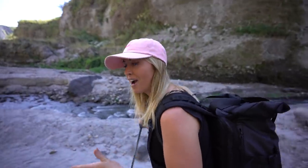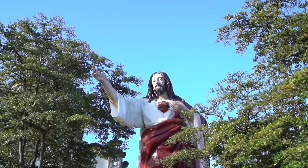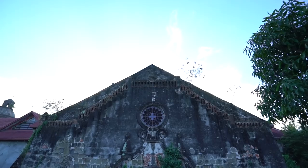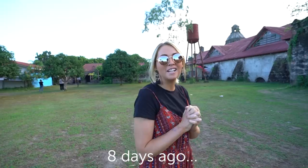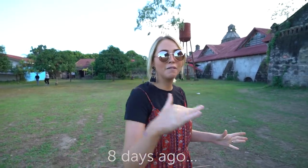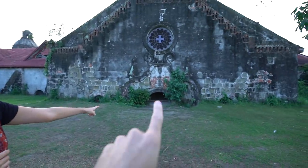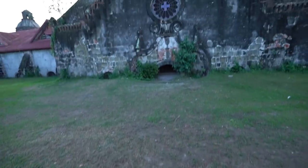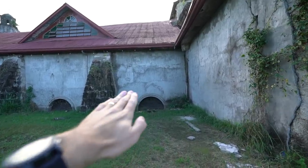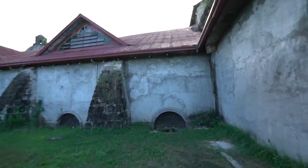Earlier in our week, when we were heading to the rice terraces, we actually visited a church that had been affected so much by the volcano. This church is pretty close to Manila, and half of it is now underground because of all the lava flow. In 1991, there was this massive volcanic eruption, and because of the lava flow it literally buried this church. Right here, that used to be the door to get into the church. This is crazy.